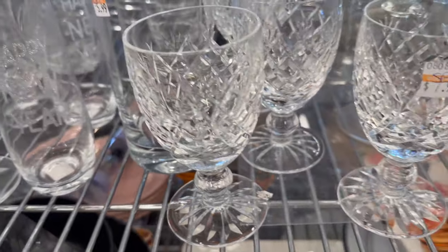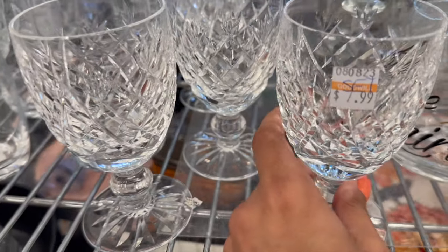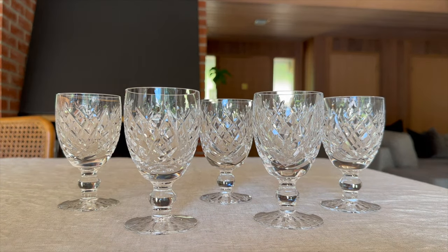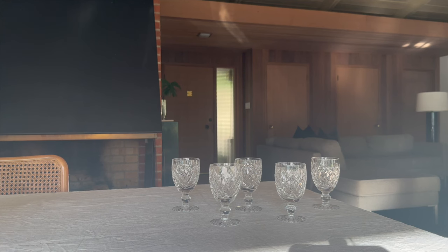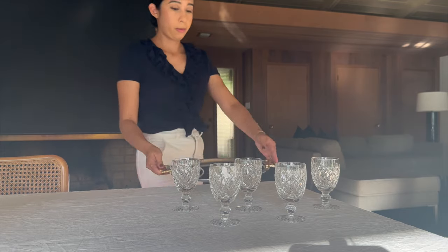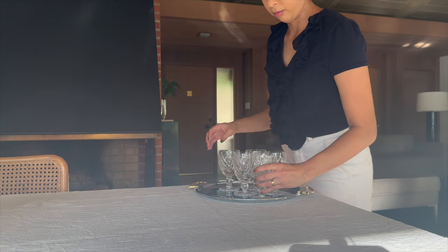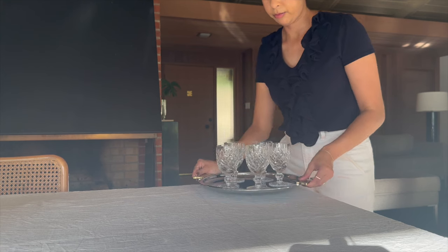If you've seen my past videos, you know I'm a big fan of crystal. Here are some Waterford pieces I found recently — a pattern I don't have. I got this matching set for $7.99. All Waterford pieces are hand cut. It's something I've been collecting, so let me know if you'd be interested in me sharing my entire Waterford collection. I do have a lead testing kit — please see our page disclaimers, as this is what I personally do and am comfortable with.